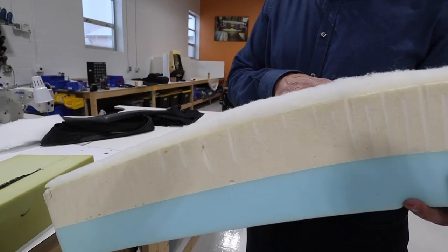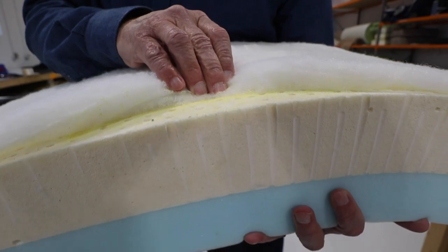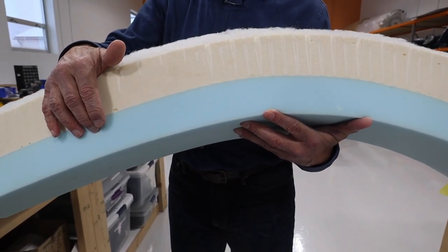The foam used on mattresses and pillows is called PinCore — a pure latex, no VOC, very comfortable foam. It comes in three different firmnesses, so clients try them out and decide what they want. We put that over a base layer of more conventional foam, which also comes in different thicknesses and firmnesses, giving a two-layer mattress. We think the comfort of sleeping in a motorhome is very important, because that's the most time you spend in it.